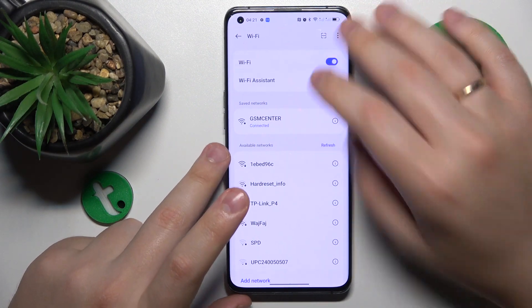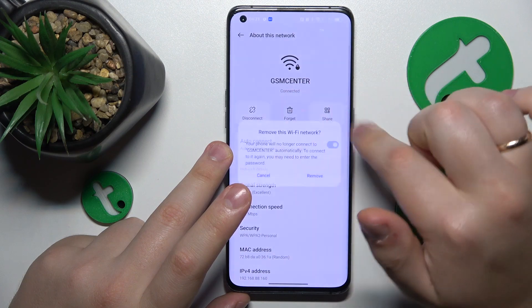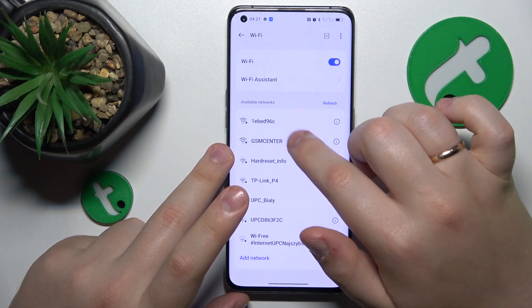The next thing I advise you try is to forget whatever network you're having issues with, and then reconnect your phone to it.